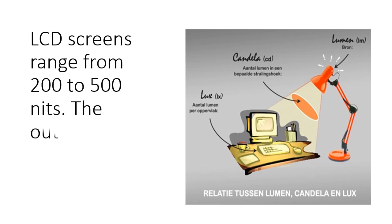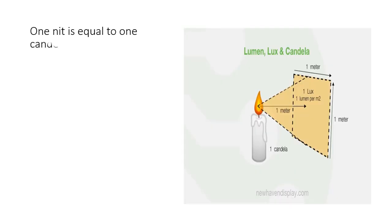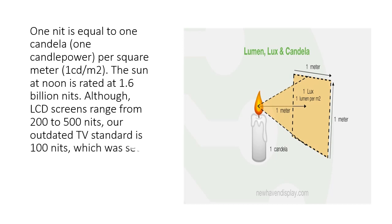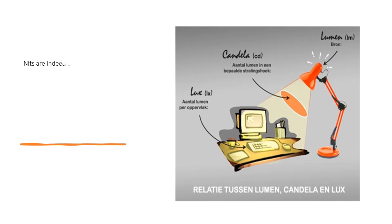LCD screens range from 200 to 500 nits. The outdated TV standard is 100 nits, which was set in the days when rare earth phosphors were used in cathode ray tubes.